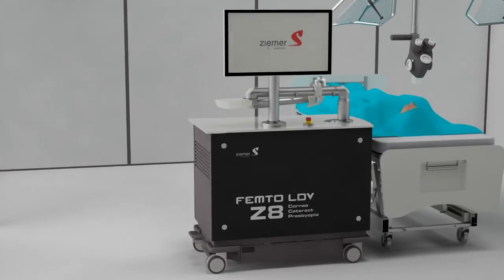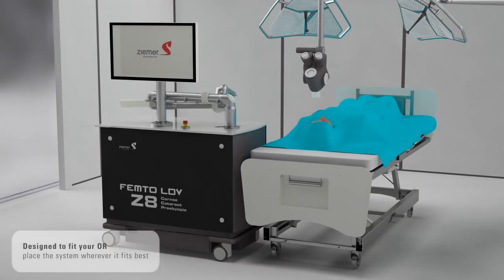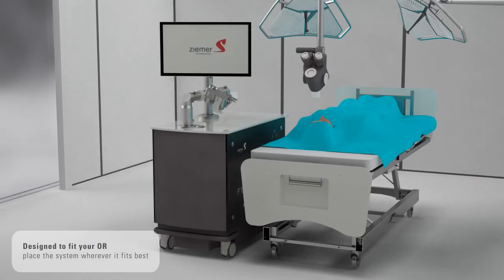Compact and mobile, the Z8 provides seamless integration into your OR environment and delivers an extremely efficient workflow for your refractive and cataract surgeries.